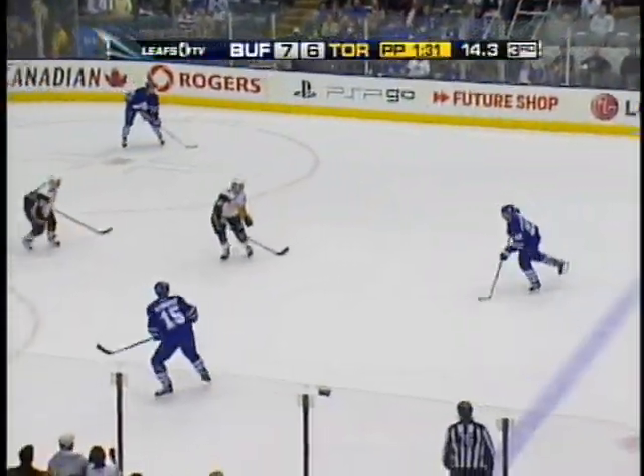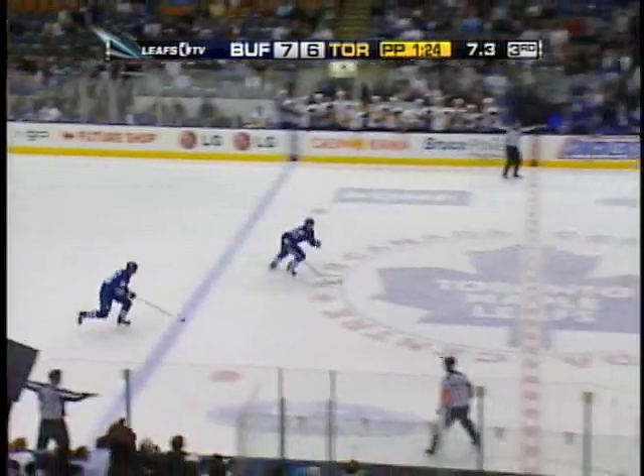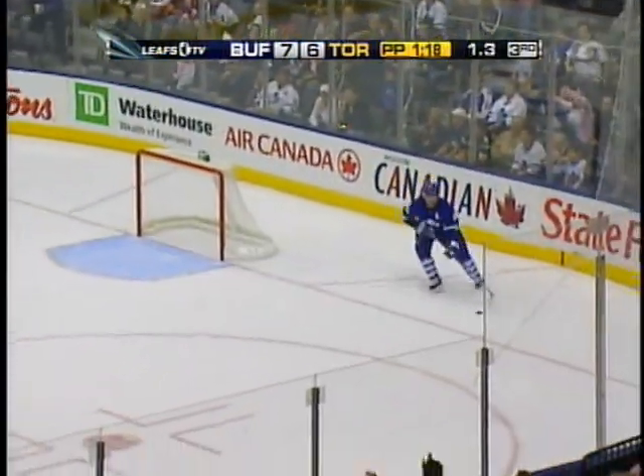15 seconds to go. Bolshanet, Waleen with a shot gets blocked. Stajan back to the goal, tire to center, bouncer in cut — and the Sabres will clear it. No icing because of the penalty. Bolshanet will go back to get it but time will run out. And the Sabres will hold on to win a wild one — 7-6 — as the preseason comes to a close.